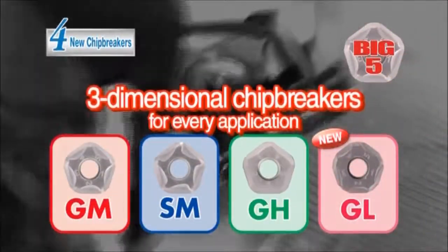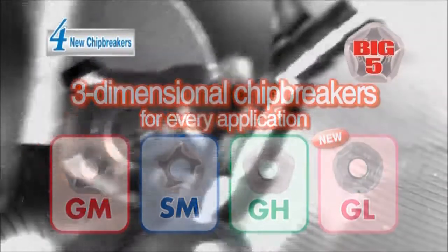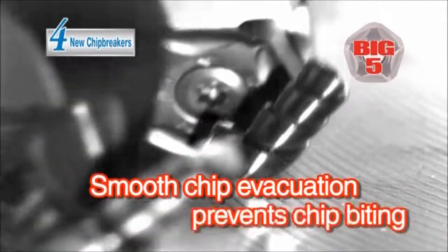Advantage number four: three new chip breakers to improve chip control. The three-dimensional chip breakers improve chip control and prevent biting.